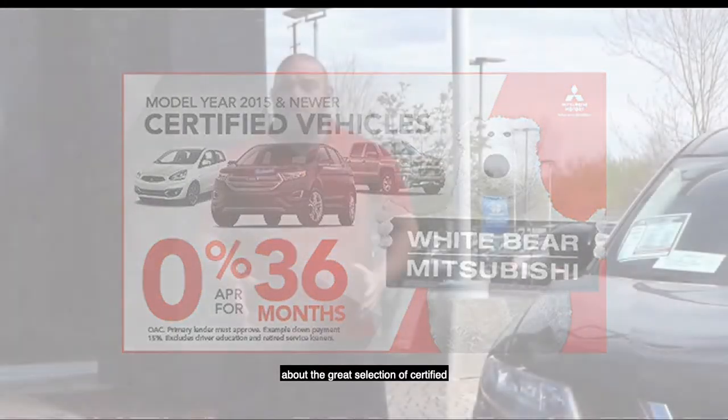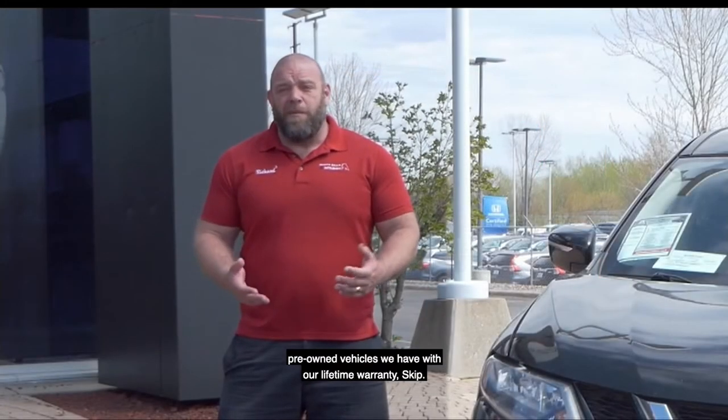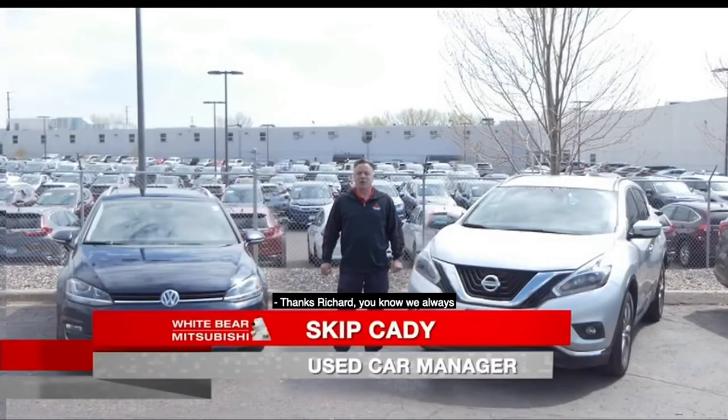First, Skip's here to talk to you about the great selection of certified pre-owned vehicles we have with our lifetime warranty. Thanks, Richard. You know, we always have a great selection of vehicles with payments under $300 a month.